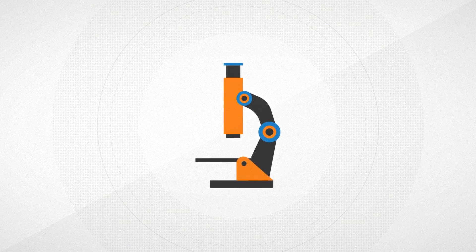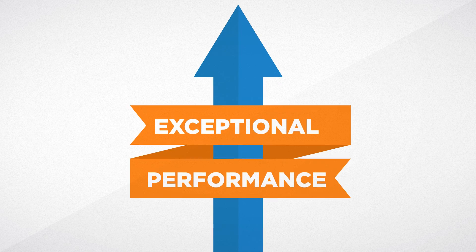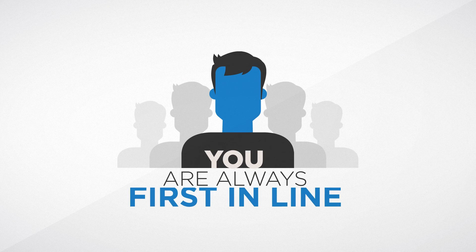In this fast-paced world, relying on exceptional performance is the only way to get ahead. With customized services, clear communication, and personal attention that makes you feel like you're always first in line.